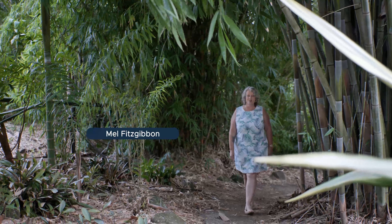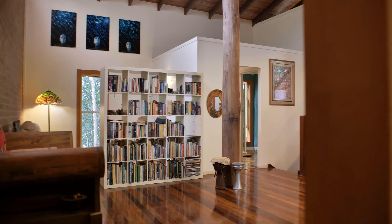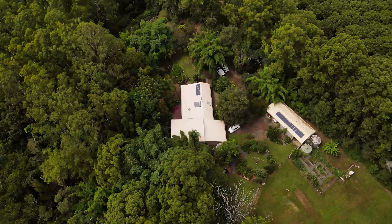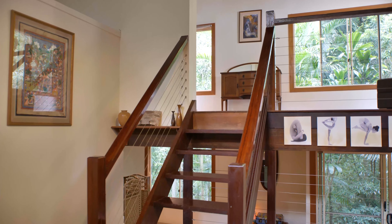Welcome to 109 Treeby Road, Wilson's Pocket. If a tree change is what you're after, then you cannot go past this property. This large five-bedroom, two-bathroom home is nestled amongst 30-year-old established gardens, just 20 minutes from Gympie on the much sought-after eastern side of town.